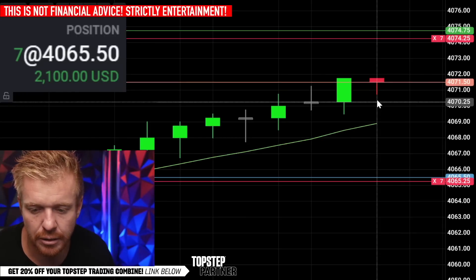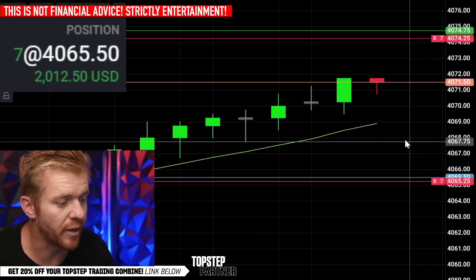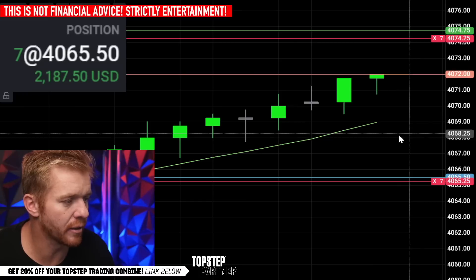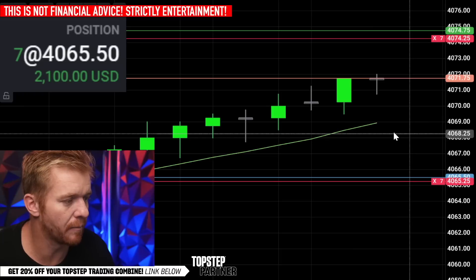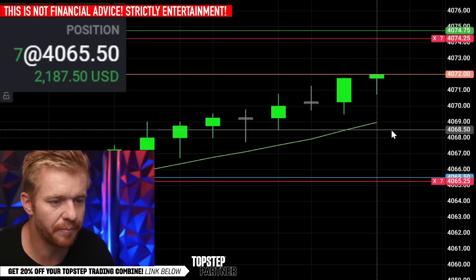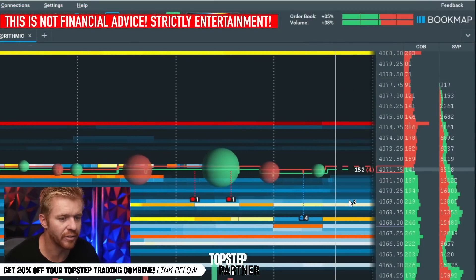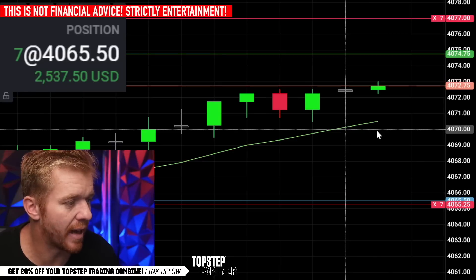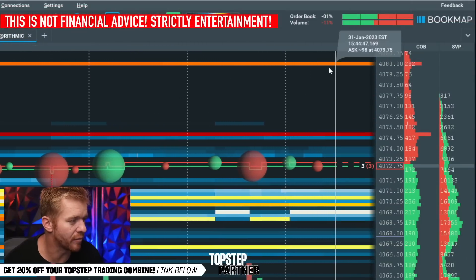It's currently 3:40 in the afternoon on Tuesday, looking to see if we can get this push up all the way to the 74s. 72 is about to get taken out - looking pretty good. There's a big seller at 72 but he's getting taken out. There he goes - we took most of that liquidity out at 72s, so we should be able to push through to 73s. We got that 75 liquidity on the book map sitting there right now.